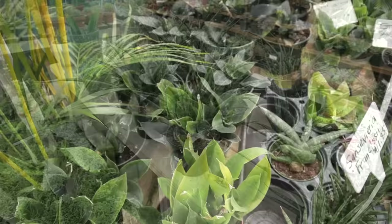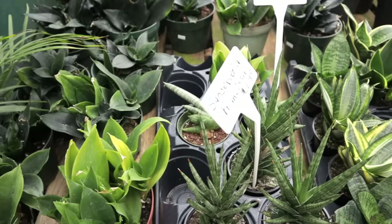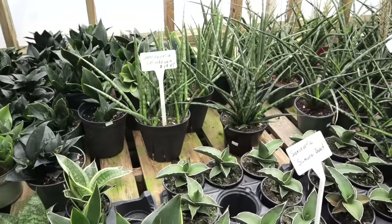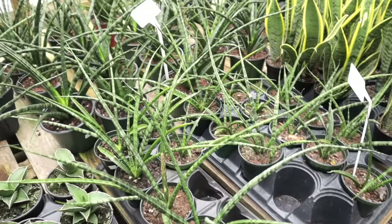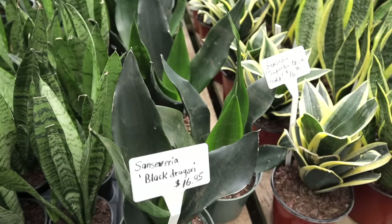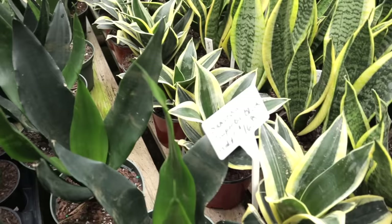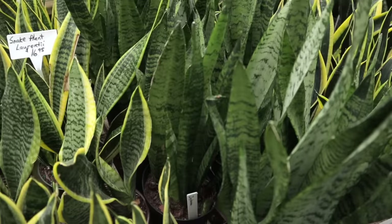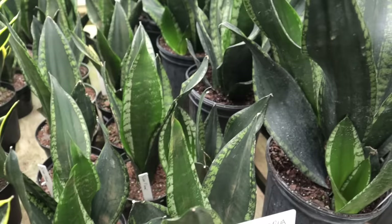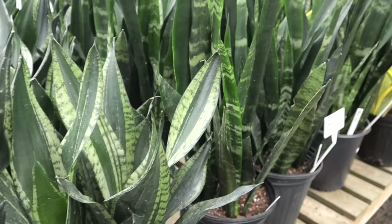They have a ton of sansevieria here: bird's nest, francisii, starfish, cylindrica for $19.95, little dwarf samurai, beautiful fernwood, laurenti for $8.95, a really pretty black dragon — so dark and emerald green — superba, black gold, more laurenti, zeylanica, and silver flame for $16.95, with really large silver flame for $29.95. A really nice assortment of sansevieria!